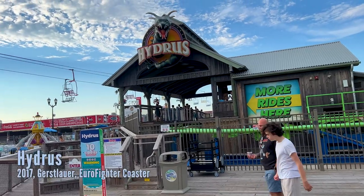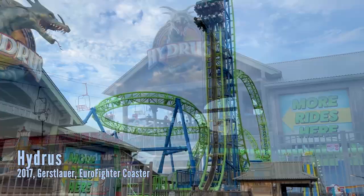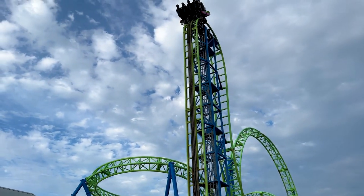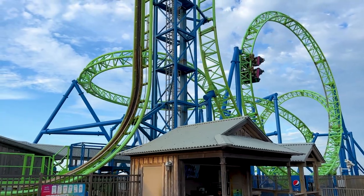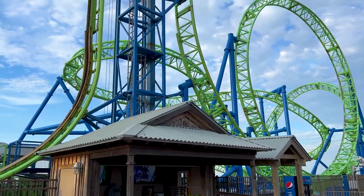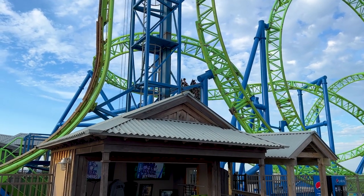Before we get into more of the kiddie rides, here's Hydrus — their premier roller coaster, a Gerstlauer Euro Fighter. It goes upside down arguably two or three times, and has an overbank that almost inverts you, a vertical lift hill, a beyond-vertical drop, a loop, and a heartline twist. If you're on the far left side, just look up and you'll see nothing but ocean when you go over that overbank.